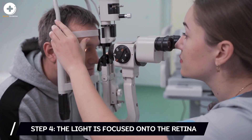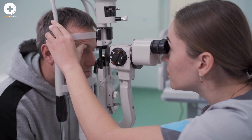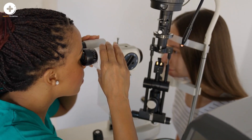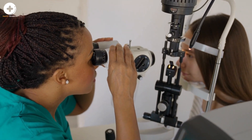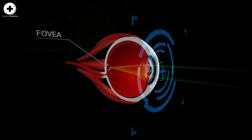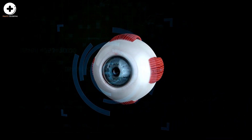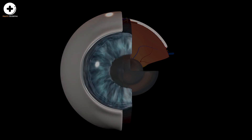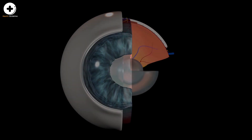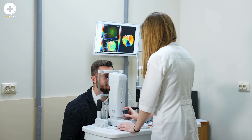Step 4: the light is focused onto the retina. The light then passes from the lens to the back of the eye, which is filled with a clear gelatinous substance called the vitreous, until it reaches the retina — the light-sensitive layer at the back of the eye. The light is focused throughout the retina, which contains nerves called photoreceptors. The photoreceptors are made up of rods and cones, and are responsible for transforming the light rays into electrical impulses. Most of the light entering the eye is focused onto the focal point on the retina, known as the macula.